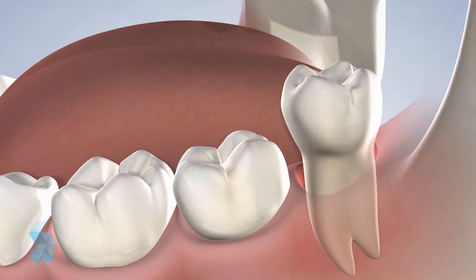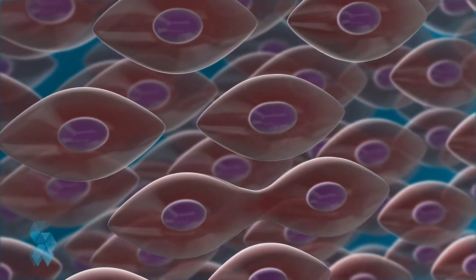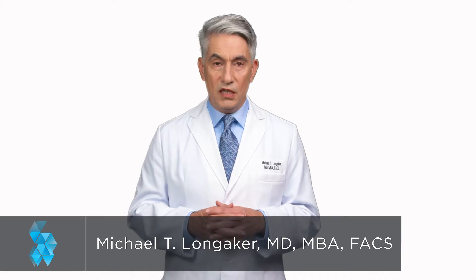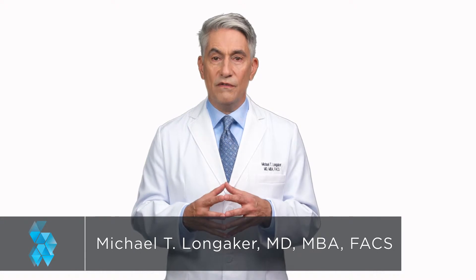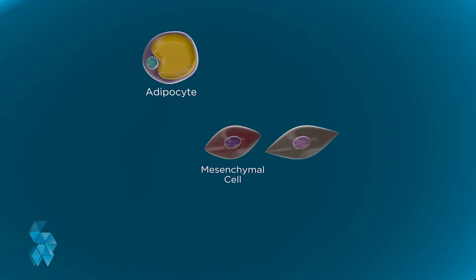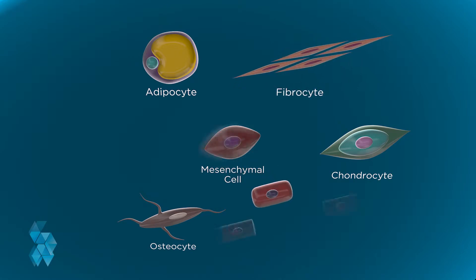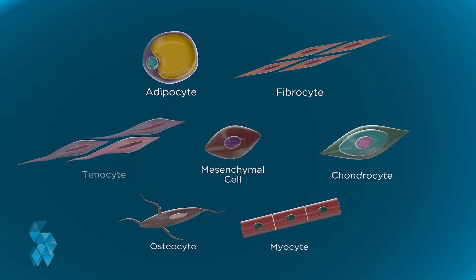That's why researchers have turned their attention to another kind of stem cell: dental pulp stem cells. The soft tissue or pulp in your teeth houses an abundance of viable stem cells. Teeth present an appealing option for stem cell research because they house a special type of stem cell called a mesenchymal multipotent cell. These cells are widely researched and are promising because they can become a number of types of cells in the body.